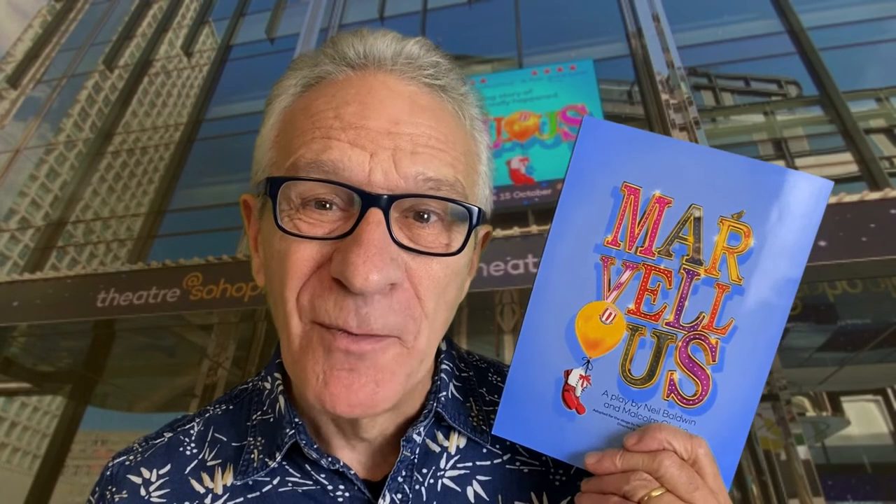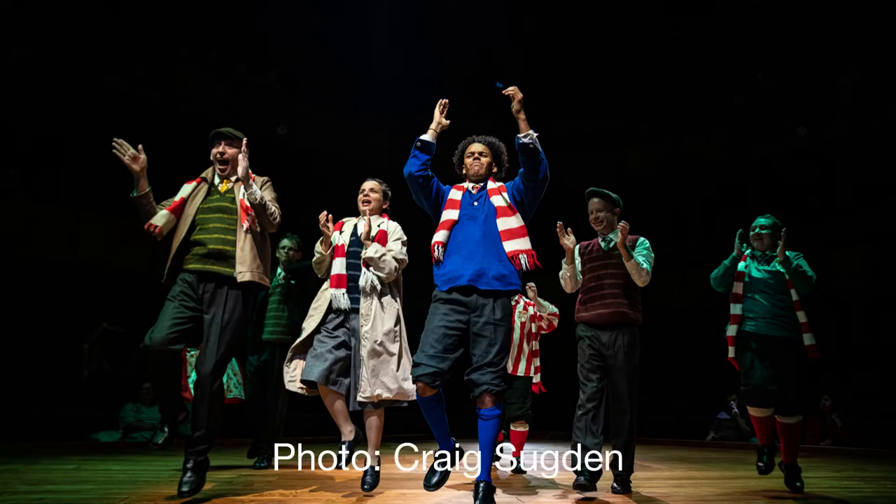On then to Marvellous — the story of Neil Baldwin, based on his autobiography. You may have seen the BAFTA-winning BBC film of the same name, in which case you'll know about Neil: a man with a learning disability who became an honorary graduate of Keele University, a clown in a circus, and kit man and mascot for Stoke City Football Club, as well as earning many other honours, including a British Empire Medal. Thanks to his sheer determination, helped by a happy disposition, the play recounts the major events of his life in a way that reflects his anarchic approach.